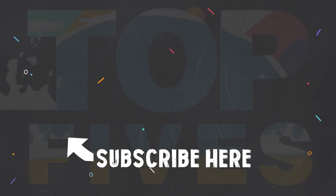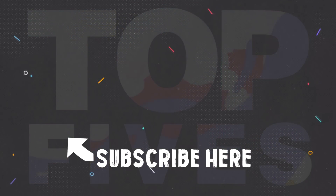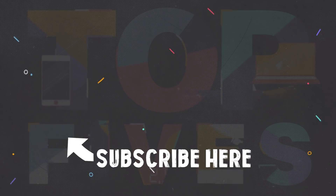Be sure to subscribe for more and check out my previous video on the top five oil well blowouts.